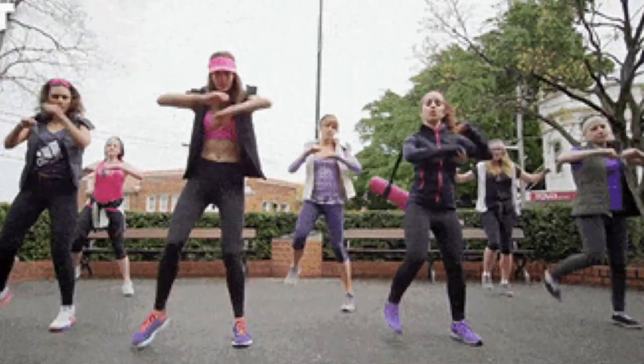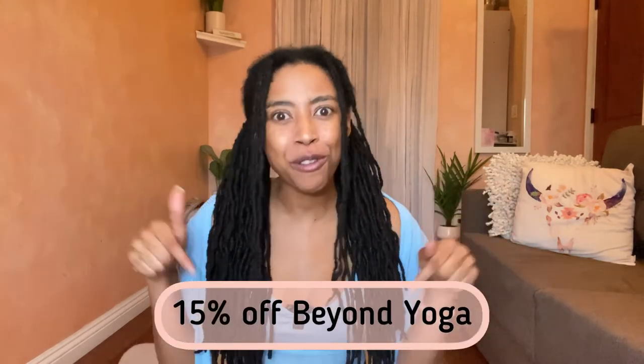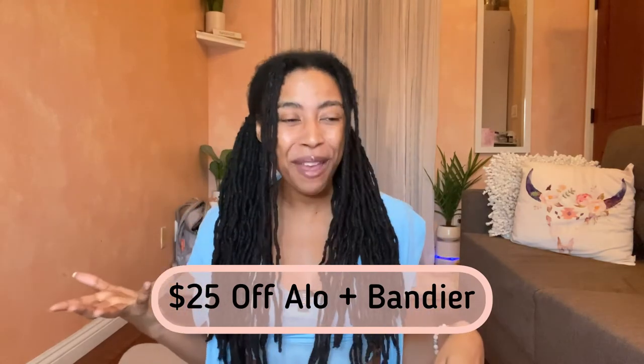Those are my favorite shorts for 2022 — some even going back to 2020 since I love buying high-quality workout gear. This is my profession: I teach yoga all day, so I need things that are true athleisure — I can teach class, meet my girls for brunch, then go to dinner by throwing on a blazer. Beyond Yoga, Bandier, and Alo Yoga are my three favorite brands for that. Check the description — 15% off Beyond Yoga with my affiliate link.